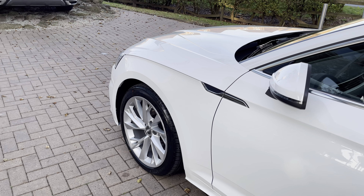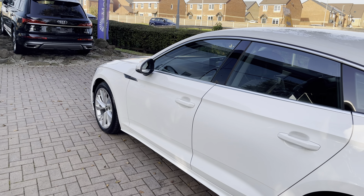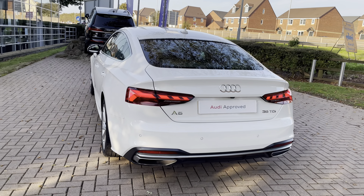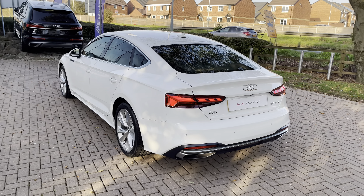Before the vehicle is handed over to you, it'll have undergone a full used car multi-point check to ensure it is up to Audi's exacting standards. From the 2-litre diesel engine you can expect up to 56.5 to 57.6 miles per gallon combined, showing this vehicle absolutely aces both style and economy.